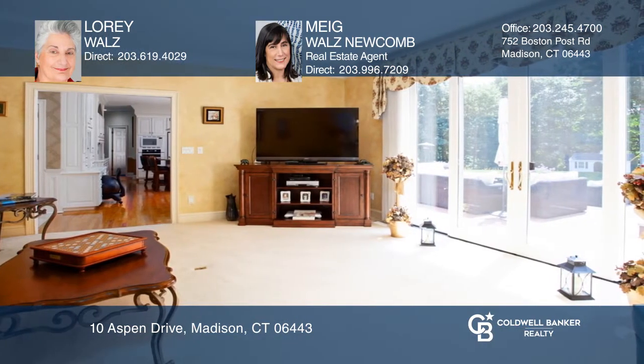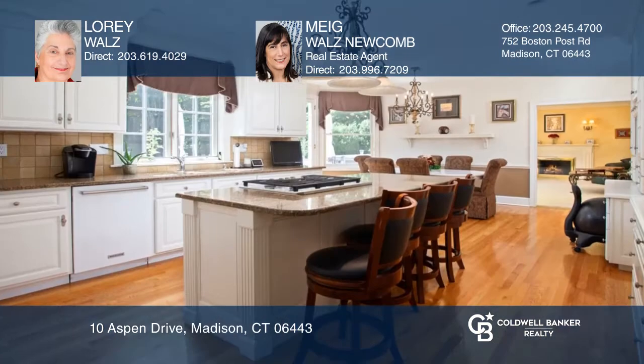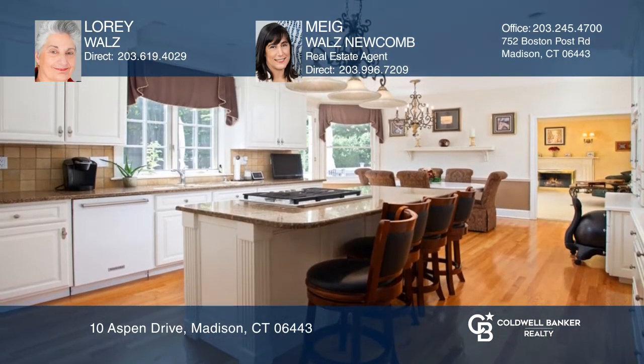The family room with fireplace enjoys French doors that access a generous deck. The kitchen is a cook's dream, with large counter space and the perfect island.